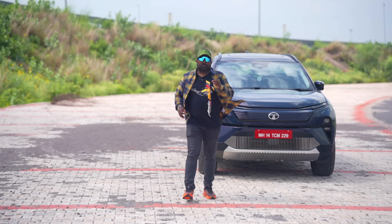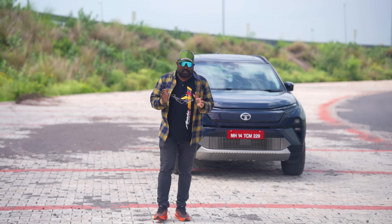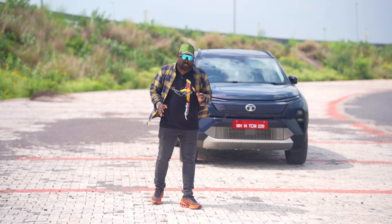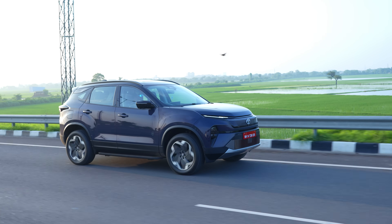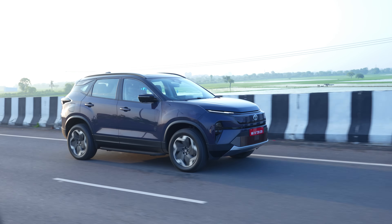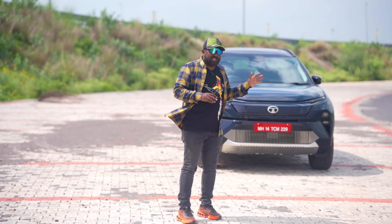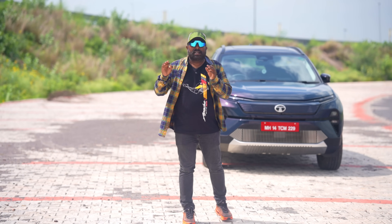Hi there guys, super excited to bring you the first drive impression of the much anticipated Harrier EV. What Tata have done here is not just offered or created an EV — they have created an absolute monster. You can call it a monster EV. That's the kind of name I can think of once you drive it. It's an absolute ballistic beauty. Quickly giving you an overview — we've done a dedicated walk around, so I request you to watch that where all the details have been spoken about and a detailed exterior interior walkthrough has already been done. Here, I'm giving you a quick overview and then we're going to go to the action-packed drive impression.